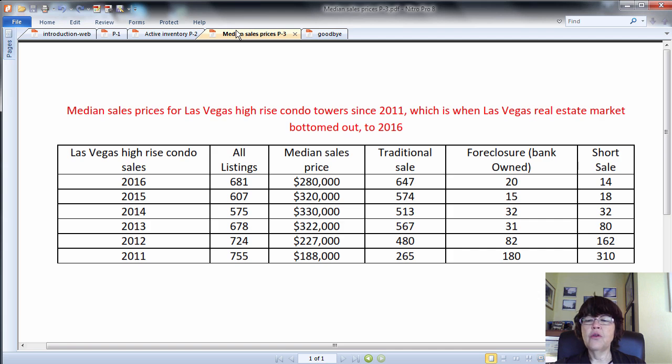This means that cheaper condo listings are selling in 2016 and this helps lower the median sales prices. This table shows the median sales price of Las Vegas high-rise condominiums that have sold through the Las Vegas MLS since 2011. As you can see, the median sales price appreciated by 71% from 2011 to 2013, and then pretty much got stuck in the $320,000 to $330,000 range for 2014 to 2015, and went down in 2016.